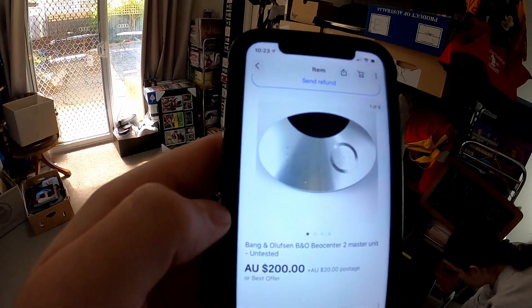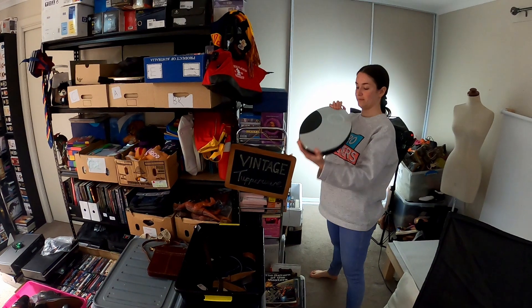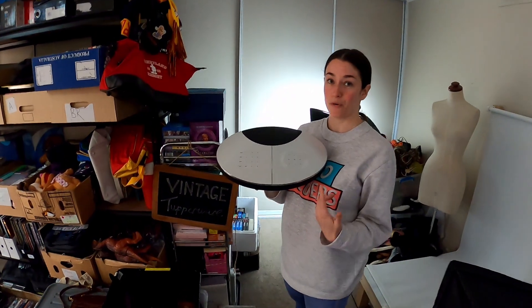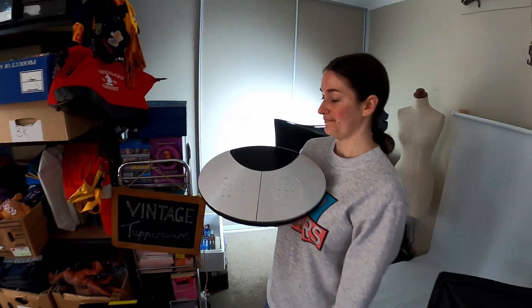In our last bulk deal we picked up this Bang & Olufsen BeoCenter 2 Master — it is untested, it is a part. We sold that for $200 plus $20 post. I would have walked straight past that in an op shop. Learning! Nice little return on that.